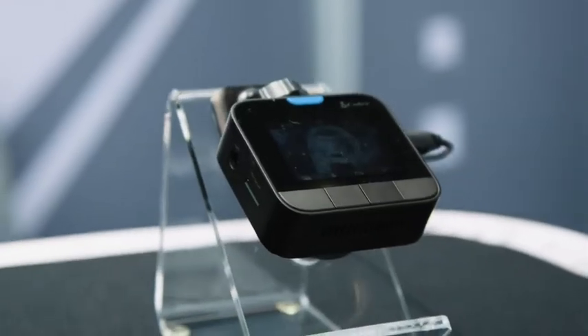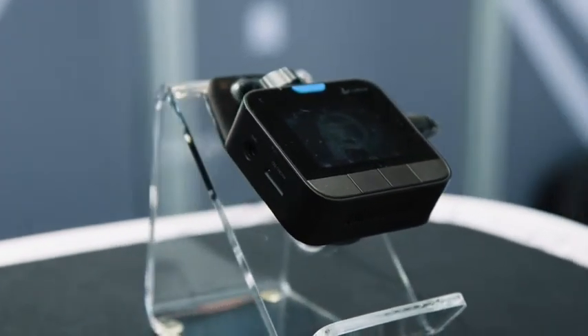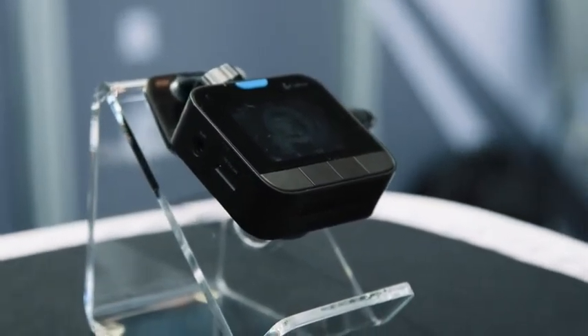We have our Cobra dash series dash cameras that are both connected. We have the single channel 2308, which is connected via Bluetooth to the network, being able to receive sensor data from all of our network operators.